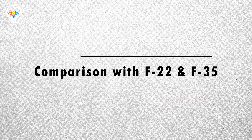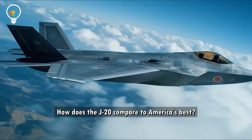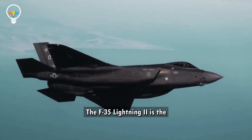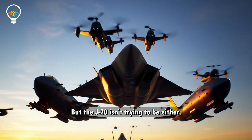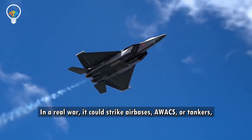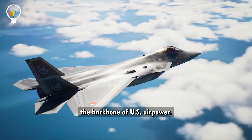It doesn't want a dogfight — it wants to strike first and disappear. The F-22 Raptor still dominates in close combat and stealth, and the F-35 Lightning II is the digital battlefield's nerve center, but the J-20 isn't trying to be either. It's designed for distance ambush and area denial — in a real war, it could strike air bases, AWACS, or tankers, the backbone of US air power.